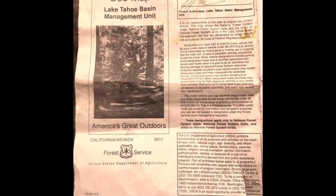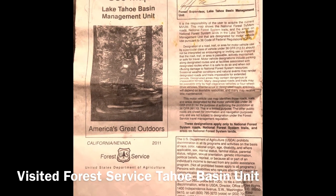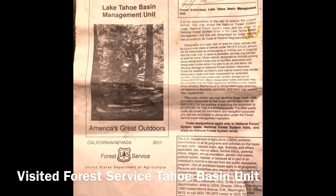We didn't know where to go wheeling in Tahoe, so we went to the Forest Service. It was closed, but a helpful employee gave us an 11-year-old map out of the back of his truck and some great advice on where to go.